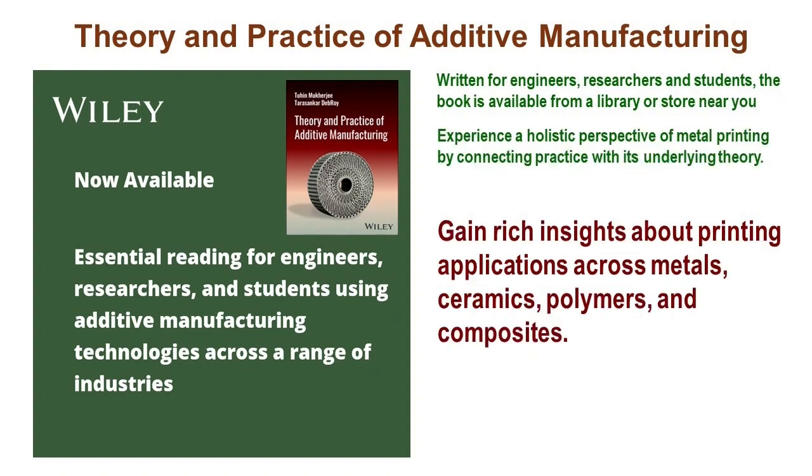Utilize this comprehensive resource to delve deeply into the diverse array of printing applications spanning metals, ceramics, polymers, and composites. Uncover invaluable insights that illuminate the intricacies and nuances of each material's printing processes, enabling a thorough understanding of their respective applications and potential within additive manufacturing.